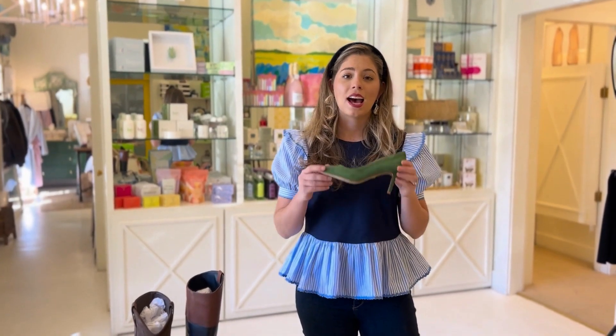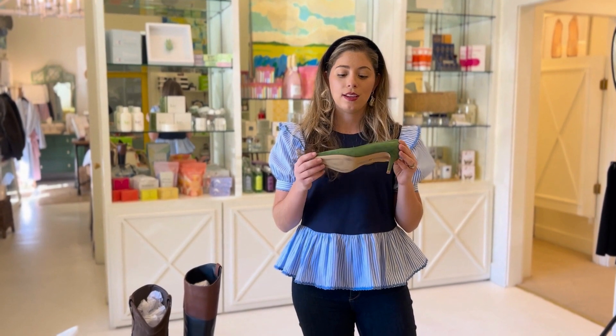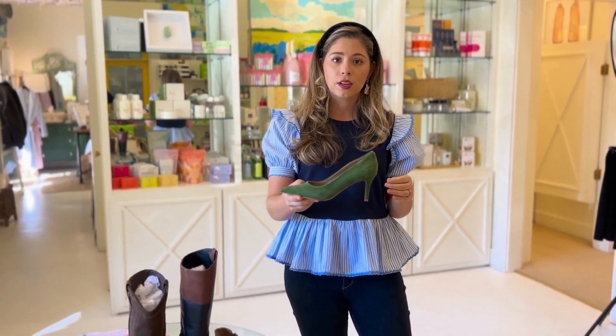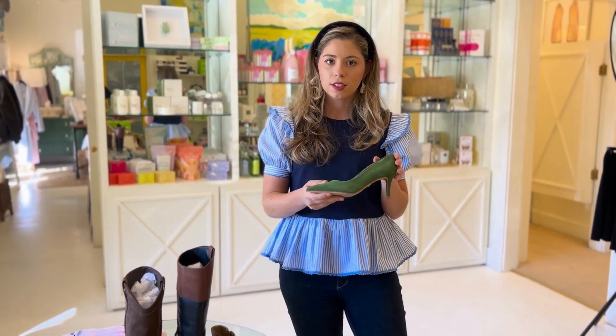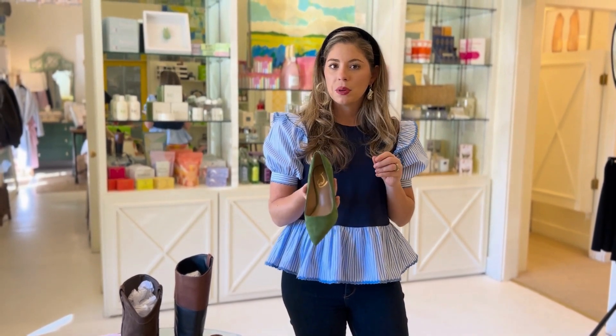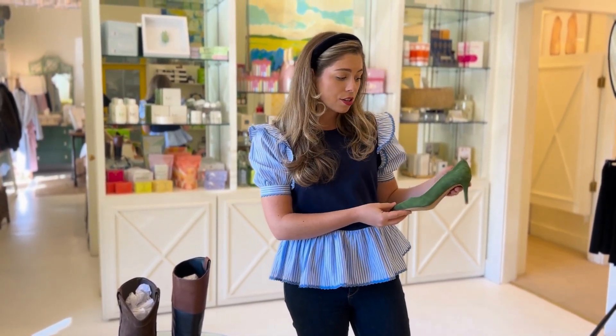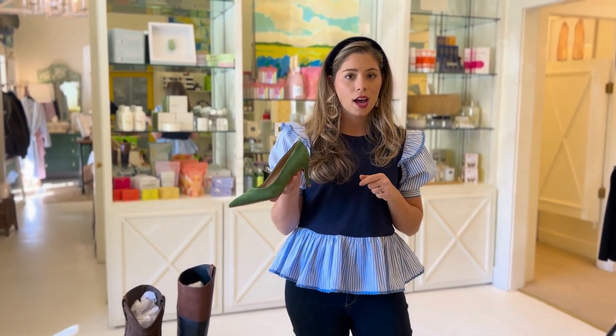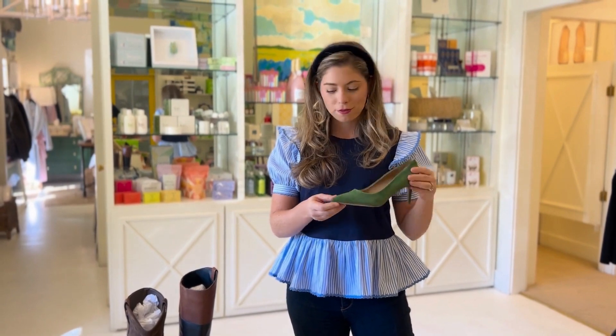My last pick from the sale items is this adorable crane suede heel. It will look so cute with the winter items you have in your closet now, but also with your spring dresses. A green touch is always very springy and festive — this could be your Easter shoe, your date night shoe, or just rock it with a pair of jeans and a snazzy blouse. And it's 70% off!